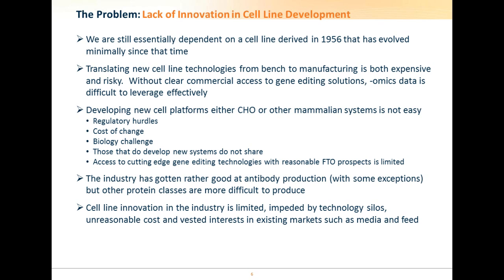Even if the above problems have been overcome, being able to utilize this knowledge with reasonable freedom to operate in the bioproduction market is very difficult. This has led to blocking innovation, as any advances have been impeded by technology silos where improvements aren't shared across the community, and the high costs and vested interests currently associated with existing cutting-edge access has limited both innovation and accessibility.